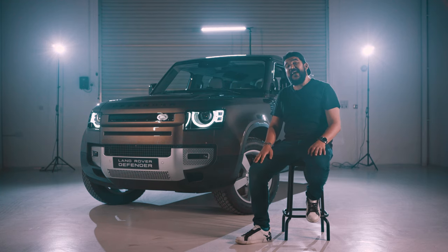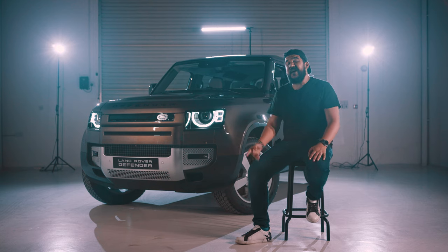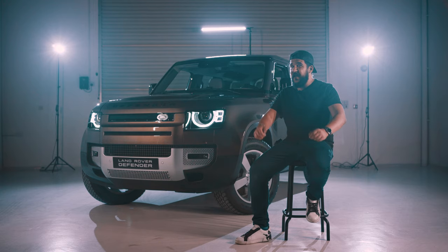This is a 2020 Land Rover Defender. It's all new and we are the first in the GCC to actually have one in-house. Welcome to Daily Drives.